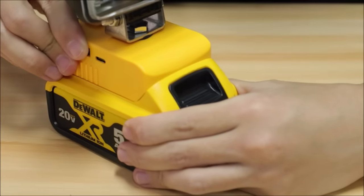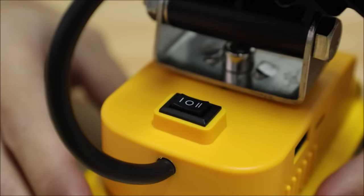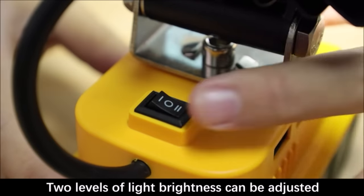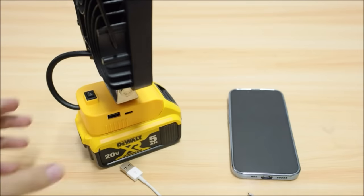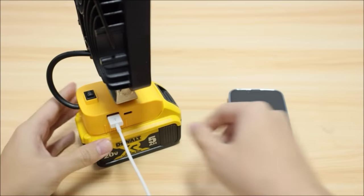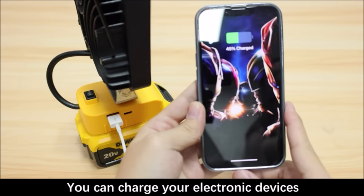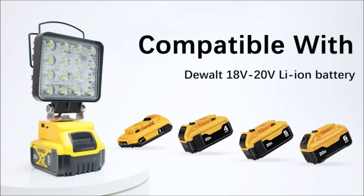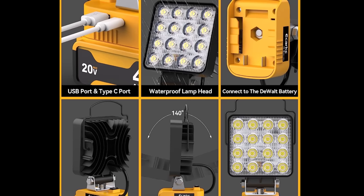The multi-layer heat sink ensures durability, extending the light's lifespan to over 50,000 hours, making it a long-lasting and cost-effective lighting solution. Safety is a priority — it includes low-voltage protection, which automatically shuts off the light when the battery voltage drops below 15V, safeguarding the light and preventing over-discharge and damage to the battery. With two brightness levels and a 140-degree adjustable angle, this cordless LED work light offers versatility to suit a range of tasks and situations.